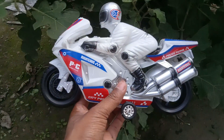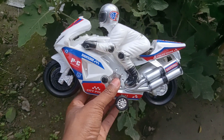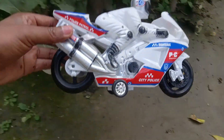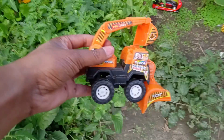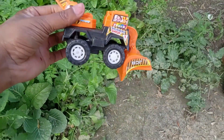The city police bike — black and white color. Good. Wow, nice. It's on camera. Okay — bulldozer!